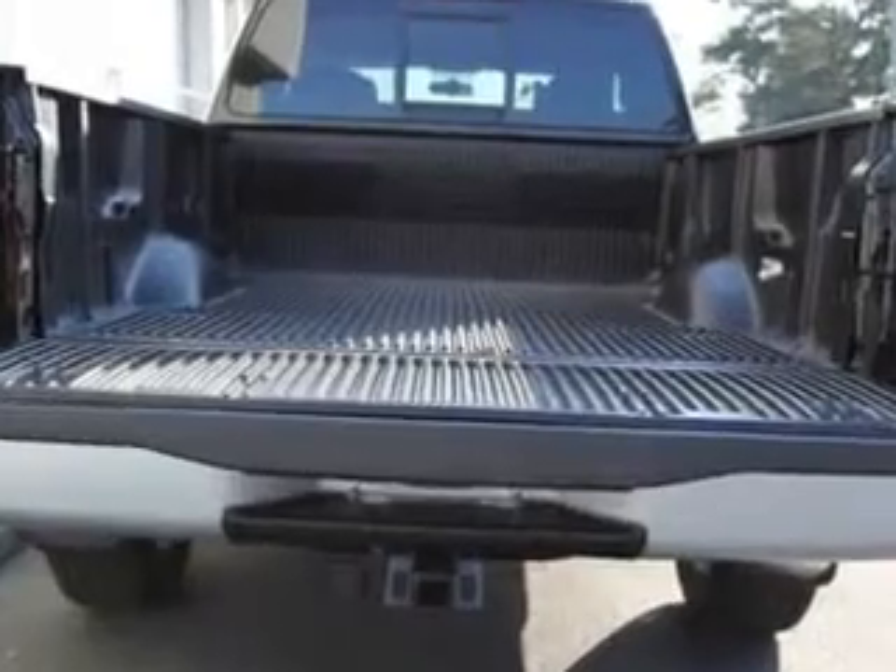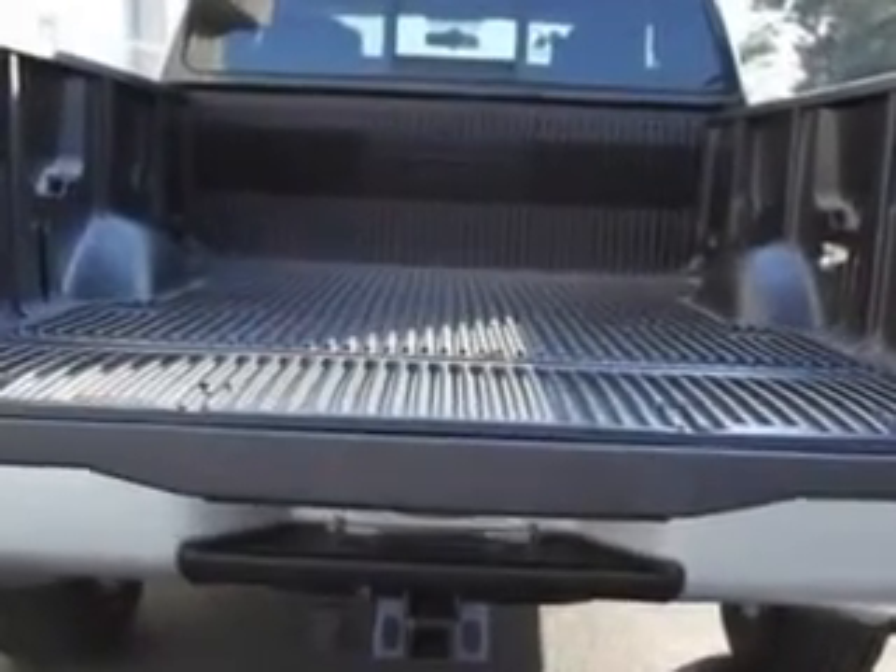Get where you need to go, enjoy the drive, and have peace of mind in this 2011 Nissan Titan. See us at Palmetto Nissan today.